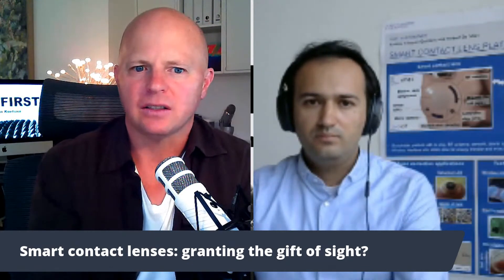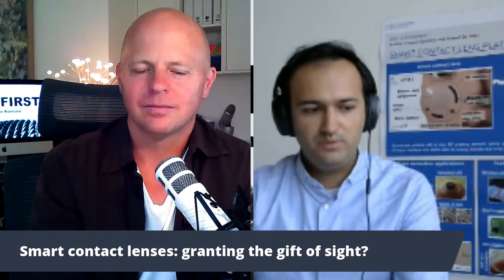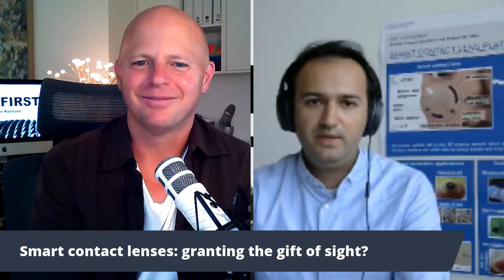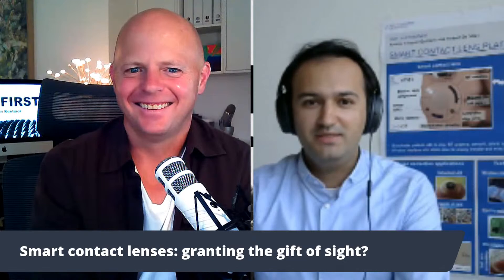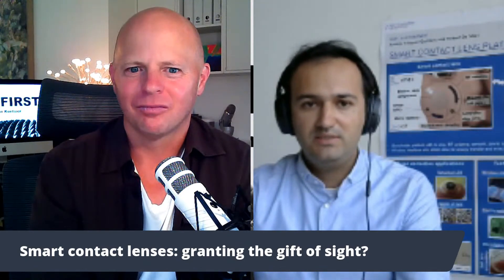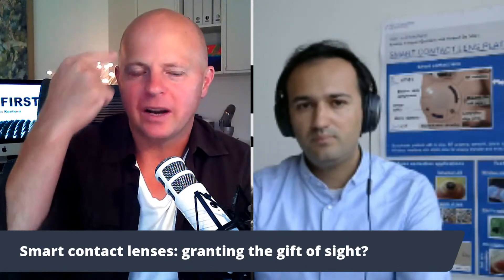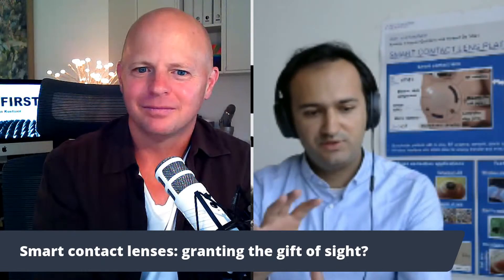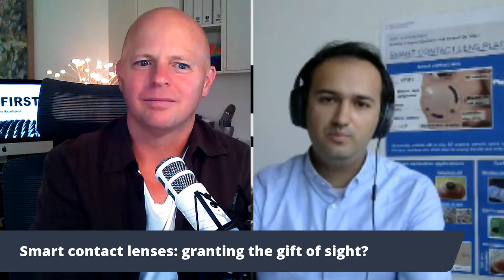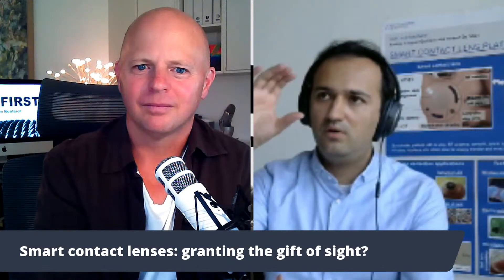The current prototypes use commercial solid-state lithium batteries, very small in size — only a few millimeters in area — and made very thin to fit inside the lens. The design allows the battery to last for a full day of operation of the liquid crystal. The electronics and battery are not see-through, which is why they're placed around the optical zone, so they don't obstruct the central part of the contact lens.